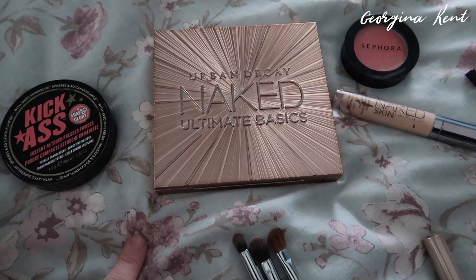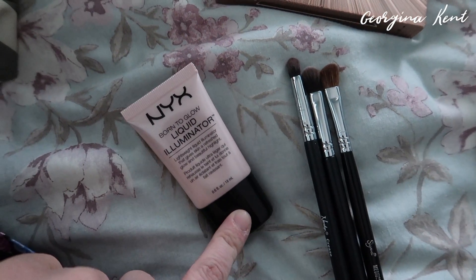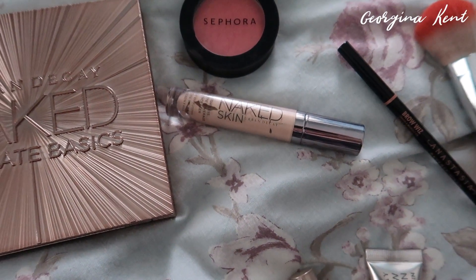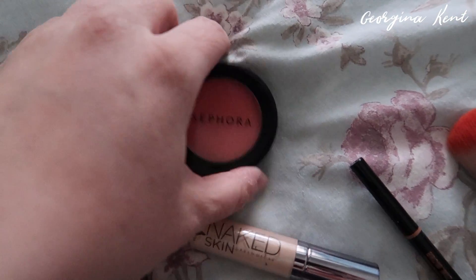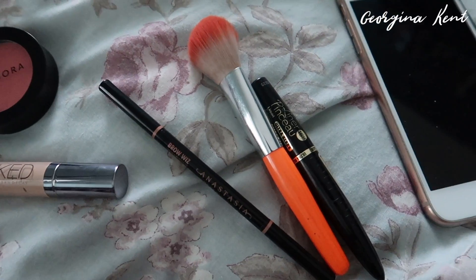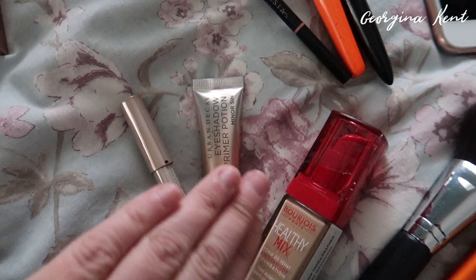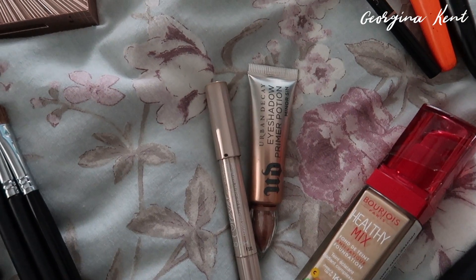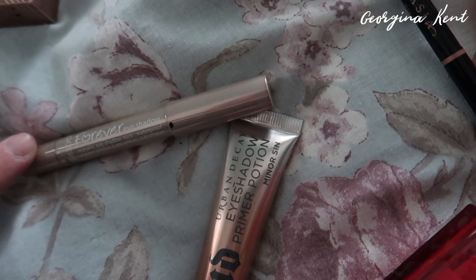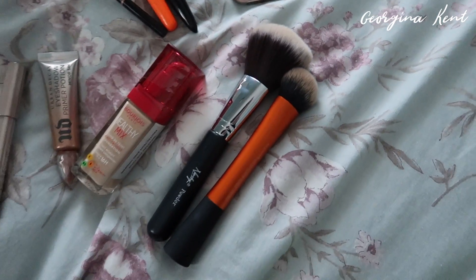I've got my Urban Decay Naked Basics palette for eyeshadow, my Sun & Glory Kick-Ass Concealer, my new NYX Liquid Illuminator which I really really like, some brushes, my Naked Skin concealer by Urban Decay, Sephora blusher in Healthy Rose which I got in France, my Anastasia Brow Wiz pencil, my Bourjois Liner Pinceau which is an amazing eyeliner, the Urban Decay Eyeshadow Primer Potion in Minor Sin, a Gosh Forever eyeshadow in O2 Beige, Bourjois Healthy Mix foundation, and a couple of brushes.